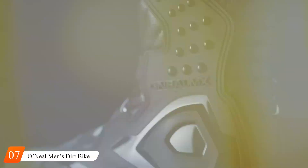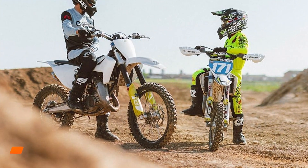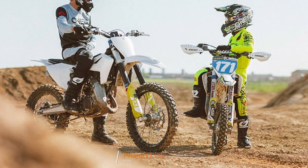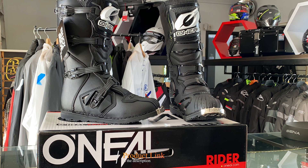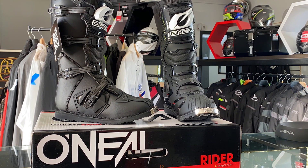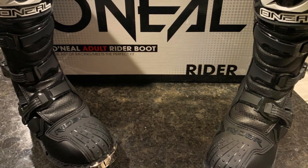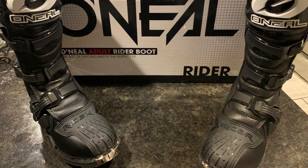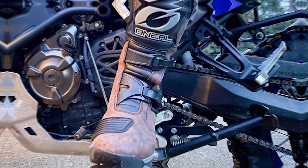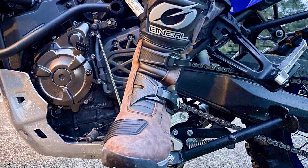Number 7. Introducing the O'Neill Men's Dirt Bike Boot — the pinnacle of performance and protection for motocross enthusiasts. Engineered to withstand the rigors of off-road riding, these boots offer a winning combination of durability, functionality, and style. Crafted with premium materials including synthetic leather and reinforced panels, these boots provide maximum durability and abrasion resistance, ensuring they can handle the demands of the toughest trails and tracks. The injection-molded plastic shin guard offers superior impact protection, while the metal toe guard adds an extra layer of defense against rocks and debris.